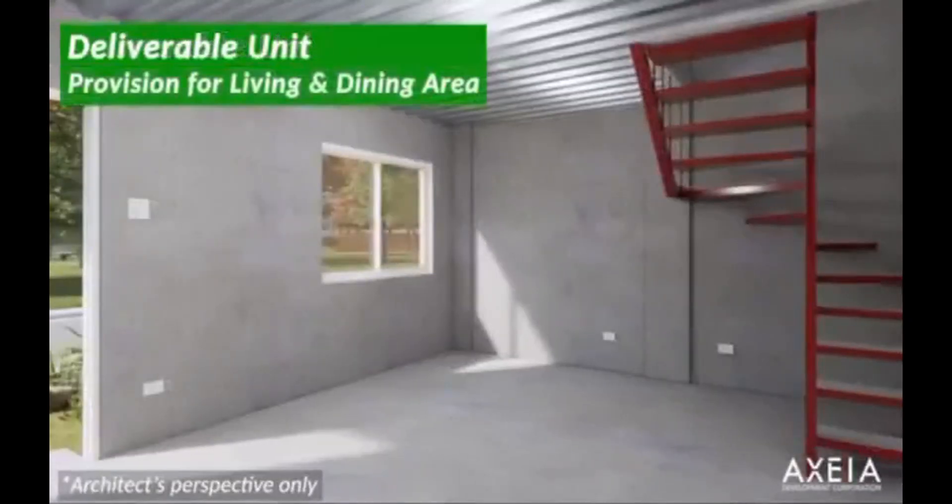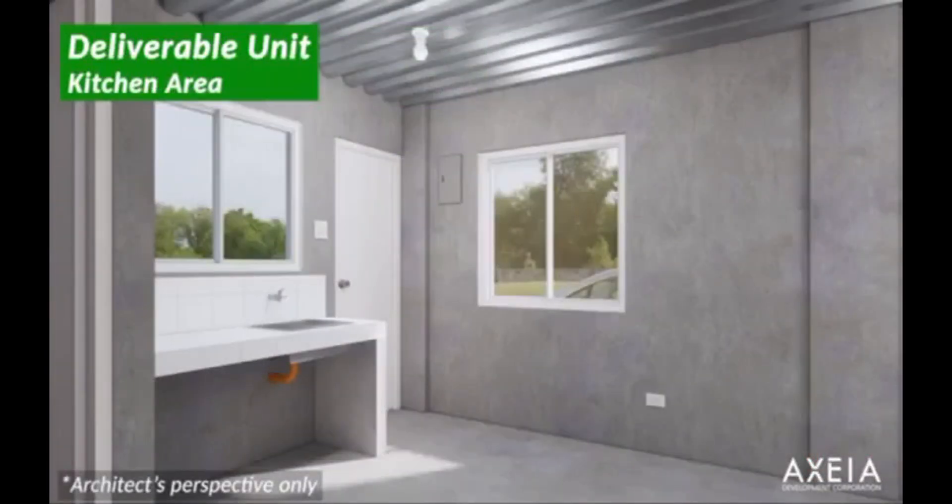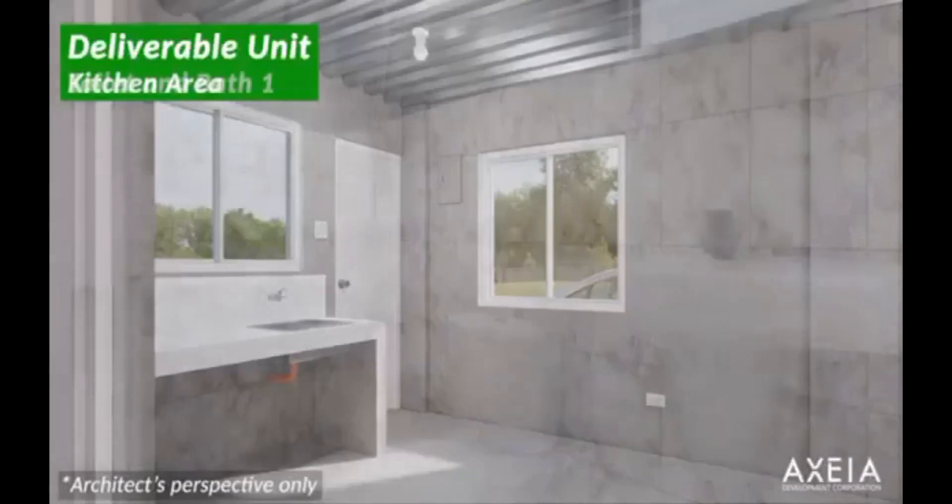So ito yung provision for living and dining area. Ito yung ating kitchen area. Ito naman yung ating toilet and bath.